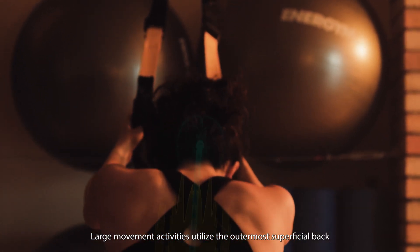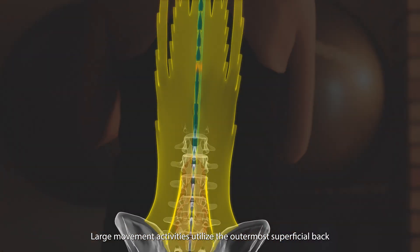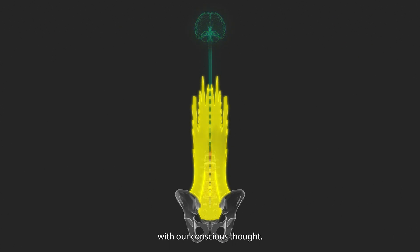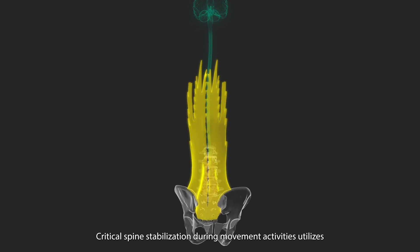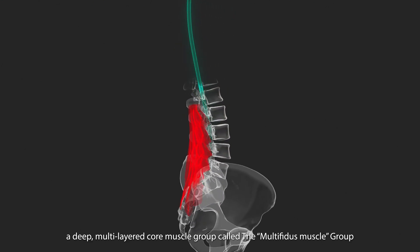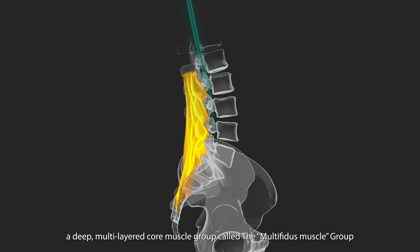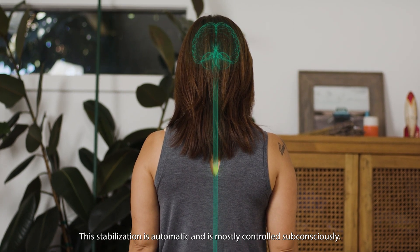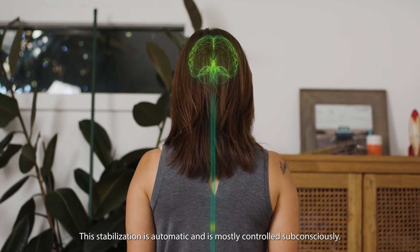Large movement activities utilize the outermost superficial back muscles called the erector spinae group, which are most often controlled with our conscious thought. Critical spine stabilization during movement activities utilizes a deep multi-layered core muscle group called the multifidus muscle group in our lower back. This stabilization is automatic and is mostly controlled subconsciously.